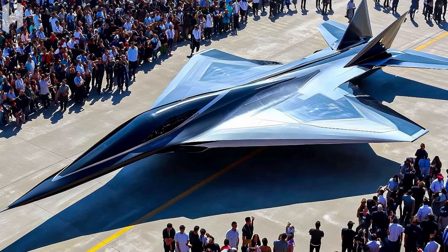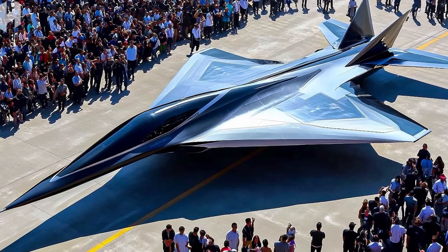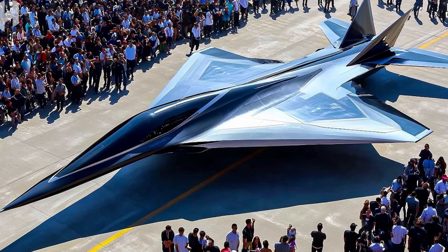A new fighter jet with a futuristic design was officially unveiled at an air show. Its sharp lines and refined aerodynamics demonstrate next-generation aviation technologies.